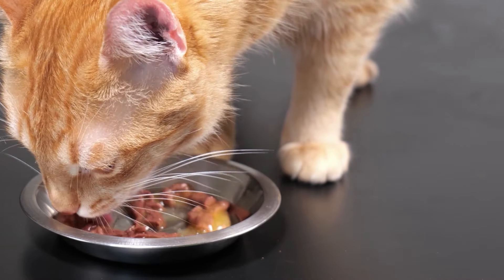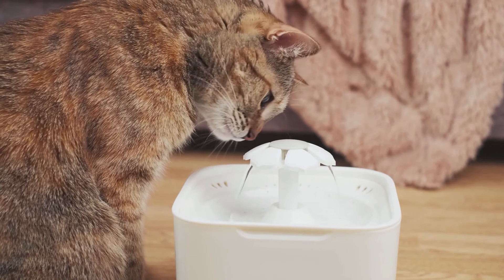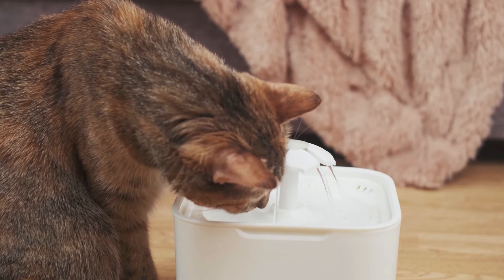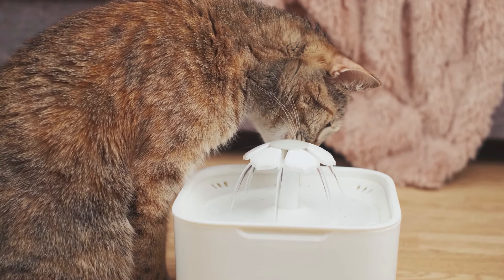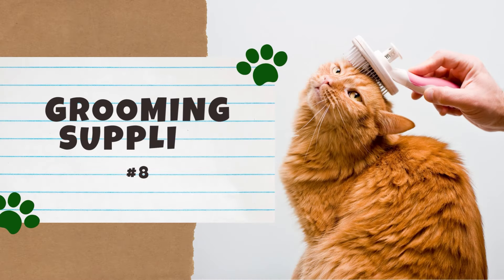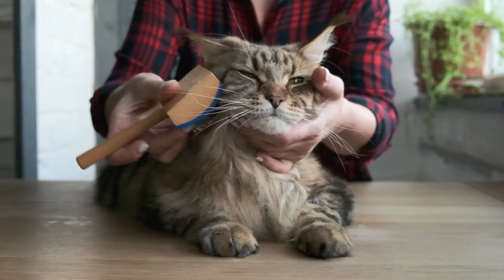You might also want to consider using a pet fountain for your cat's water, as many cats don't drink enough water because they instinctually prefer running water. If your cat isn't properly hydrated, they are at a higher risk for a number of health problems. Thankfully, there are many pet fountains on the market, and plenty of options come with a stainless steel bowl.